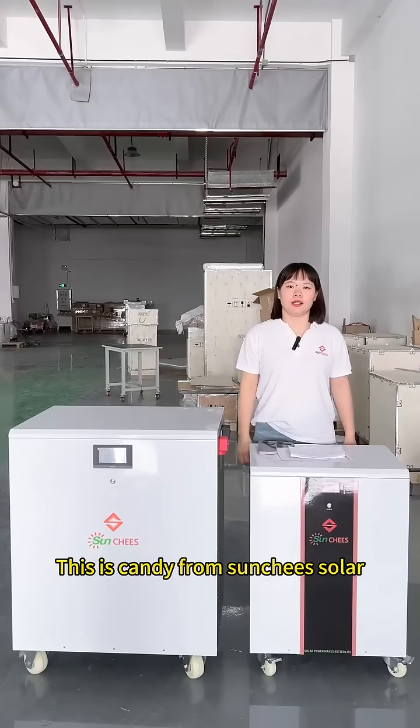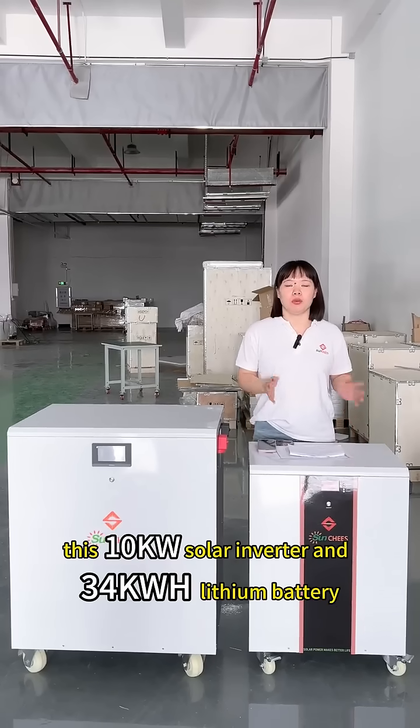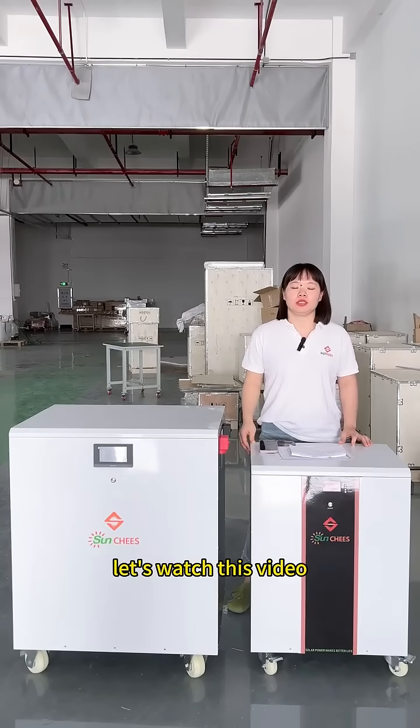Hello guys, this is Kendi from Sanchez Solar. Today I will show you how many air conditioners a 10kW solar inverter with a 34kW lithium battery can run. Let's watch the video.